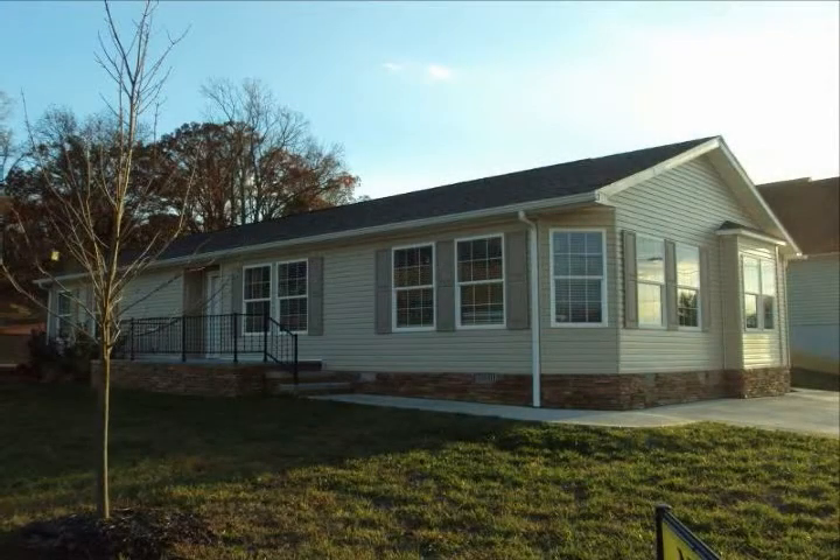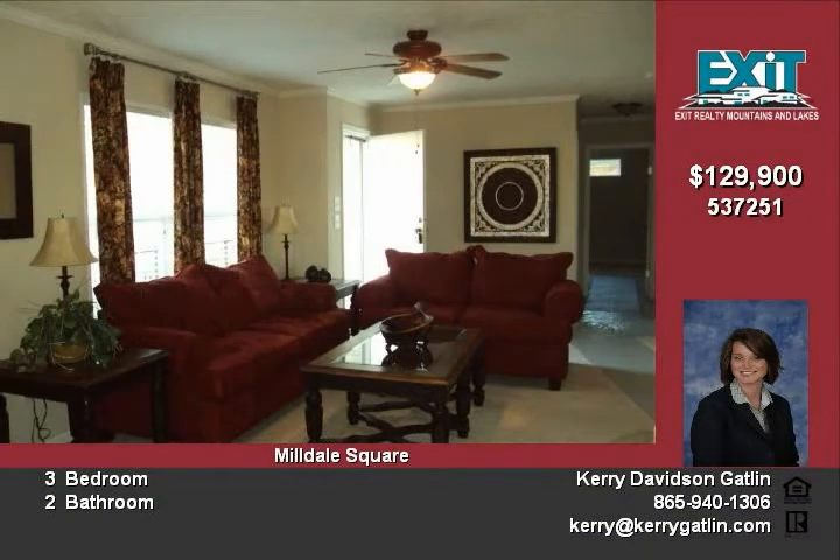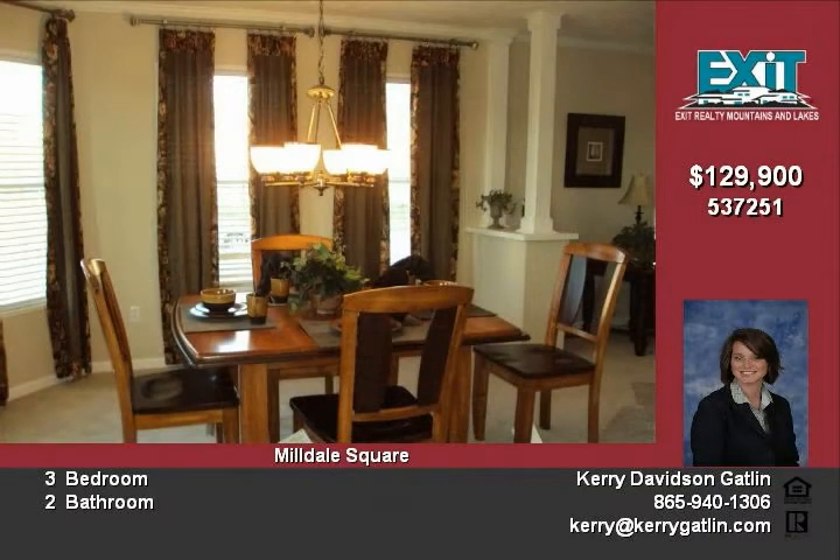A home with lots of great features including formal dining room, cook-friendly kitchen with lots of cabinets and counter space, master suite with double vanity and walk-in closet, separate laundry room, and more — all situated in a nice neighborhood with sidewalks and mountain views.